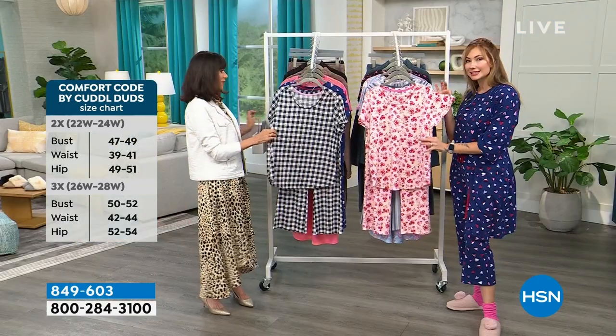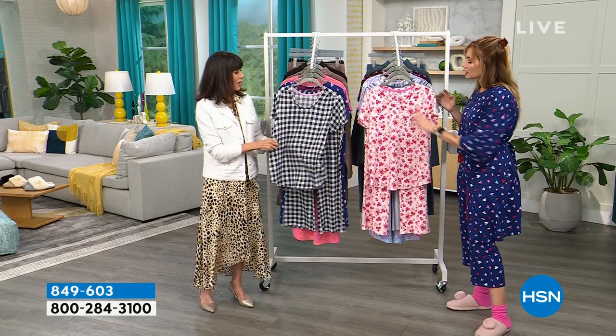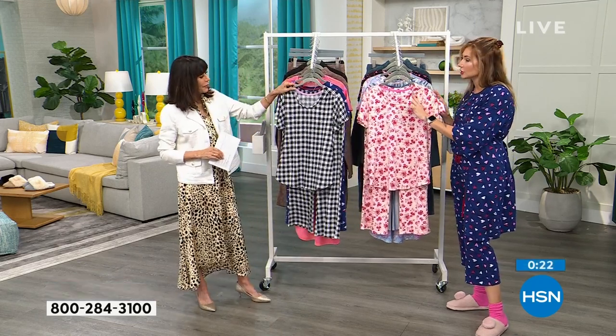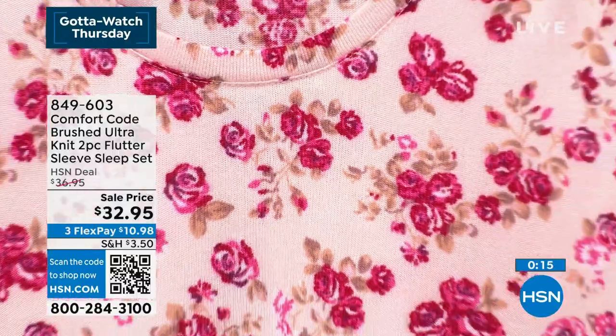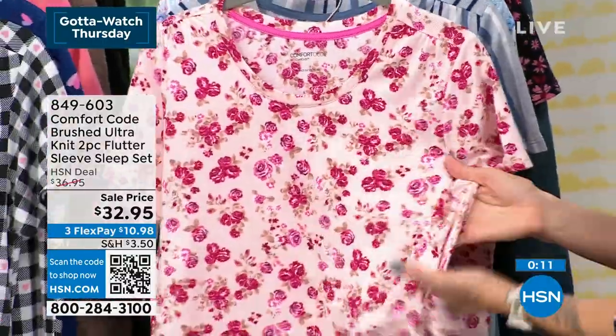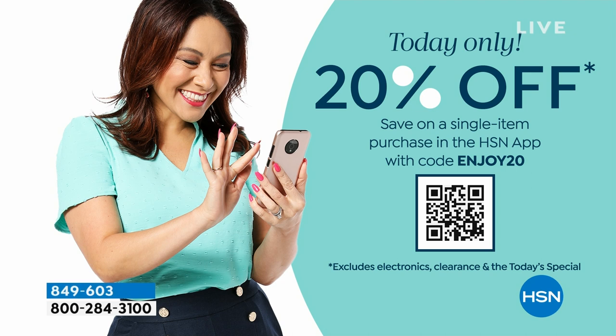This top has a really delightful little flutter sleeve — very feminine, not in your face, with nice pleating at the shoulder. We're always adding delightful little details that level up the look and feel. At $32.95 that's an incredible price. And today only, when you use the HSN app, you'll get a 20% off coupon — just use the code ENJOY20.